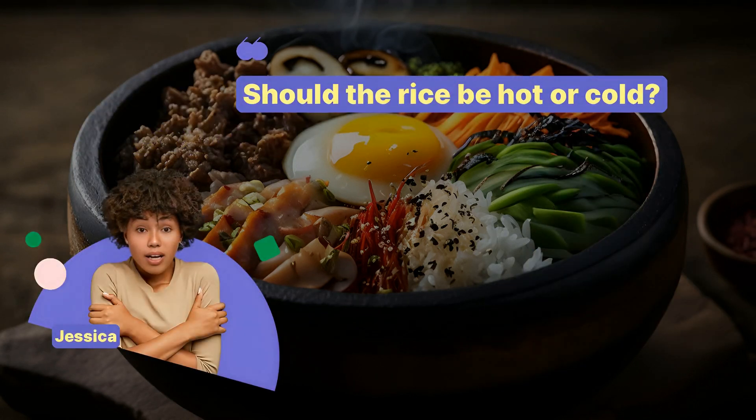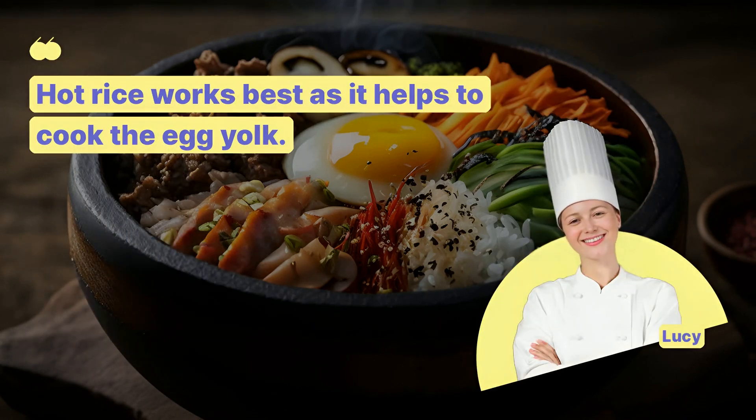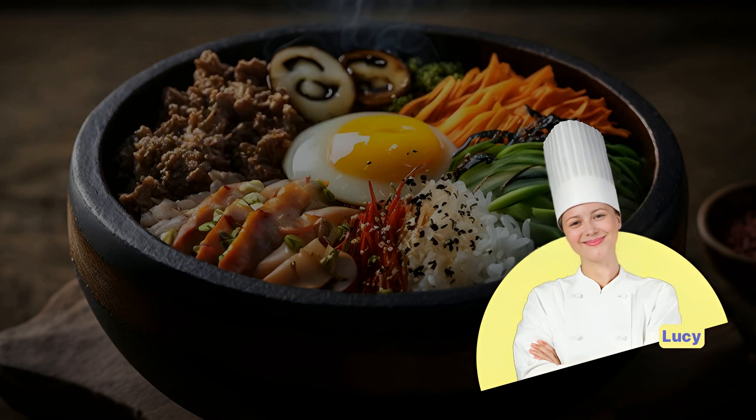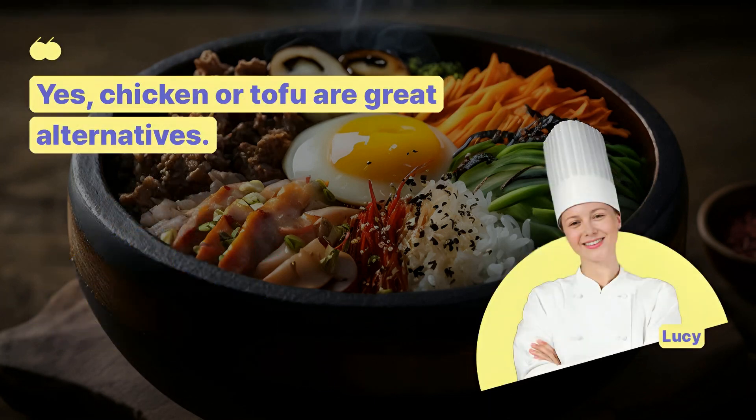Should the rice be hot or cold? Hot rice works best, as it helps to cook the egg yolk. Can I use chicken instead of beef? Yes, chicken or tofu are great alternatives.